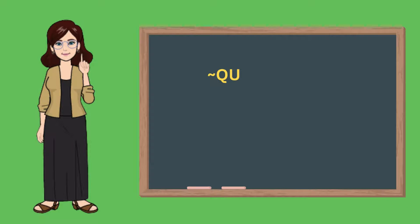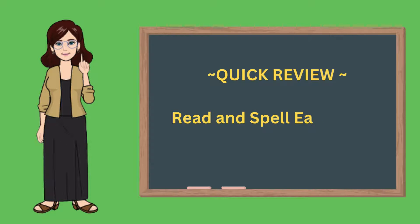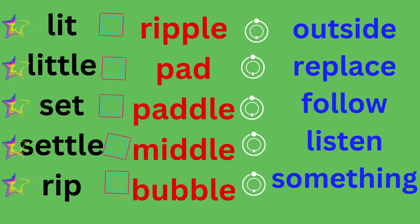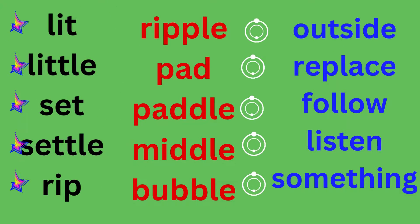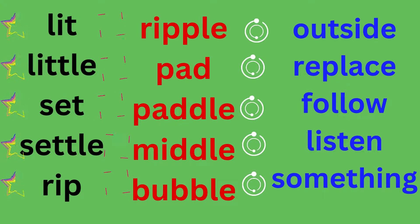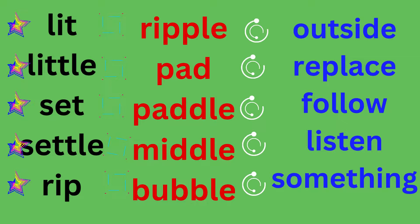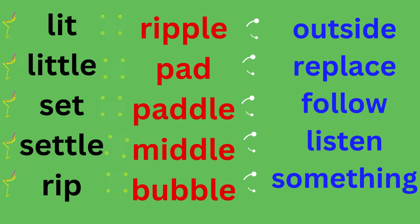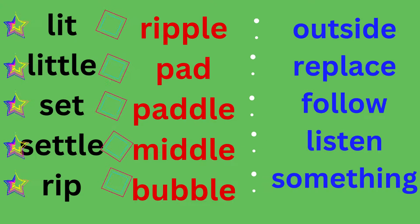Spelling review. Spell each word out with me. We will spell each word in the black column, then the red column, then the blue column. Get ready, let's spell. Black column: lit, L-I-T, lit. Little, L-I-T-T-L-E, little. Set, S-E-T, set. Settle, S-E-T-T-L-E, settle. Rip, R-I-P, rip.